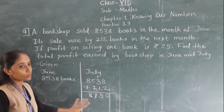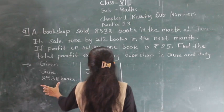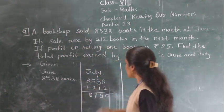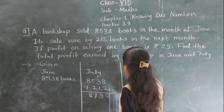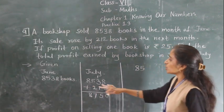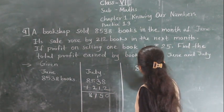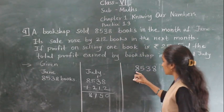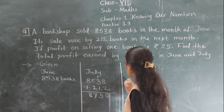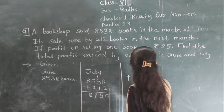Now, total how many books were sold in the months of June and July combined? In the month of June, 8,538 books were sold. And in the month of July, 8,750 books were sold.